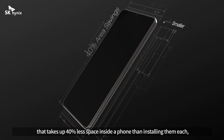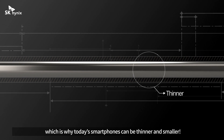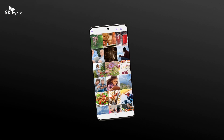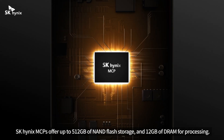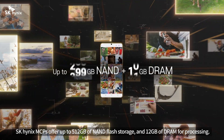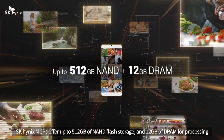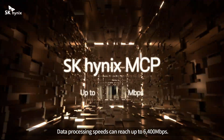That's why today's smartphones can be thinner and smaller. SK Hynix MCPs offer up to 512 gigabytes of NAND flash storage and 12 gigabytes of DRAM for processing data.